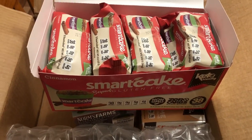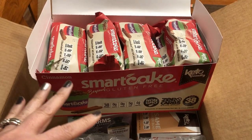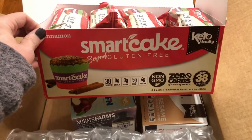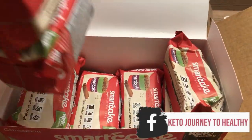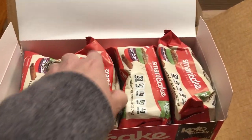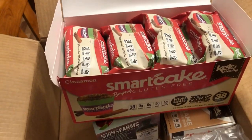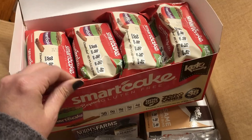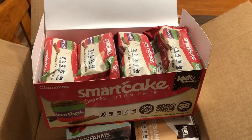So I emailed Smart Cakes and told them I got a box of cinnamon in place of the variety pack. They asked me to look inside and see, because they said they ran out of the variety pack boxes and have been using whatever boxes to put the stuff in. But I told them I looked through everything and it's clearly all cinnamon. I offered to send a picture or video, and they said no worries — they've already sent me another box out, and to just keep the cinnamon. So they'll send a whole variety pack. Definitely really good customer service; I'm very happy about that.